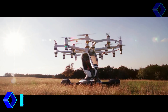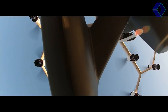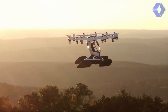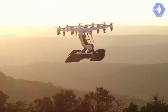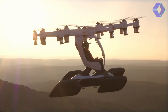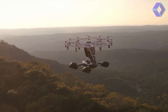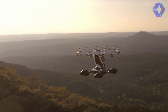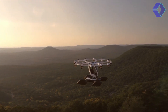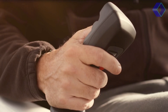At the heart of HEXA's design is its distributed electric propulsion system, featuring 18 independent electric motors and propellers. This cutting-edge technology ensures a flight experience that is not only exceptionally stable and controlled, but also remarkably safe. With the ability to continue flying and land safely, even if up to six motors are disabled, HEXA offers peace of mind rarely found in aviation.